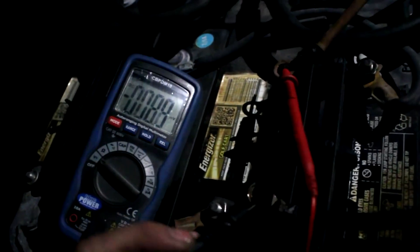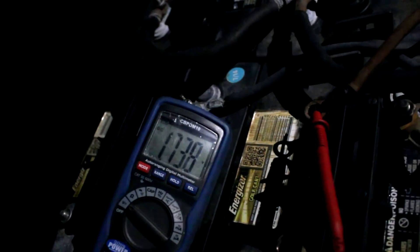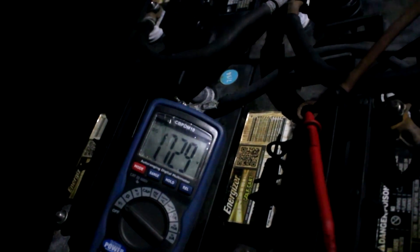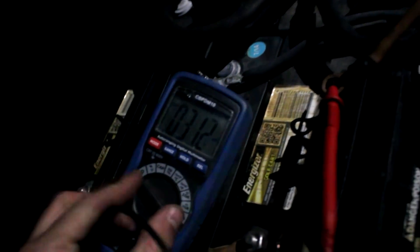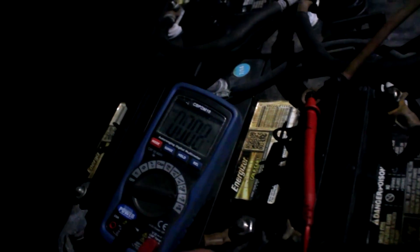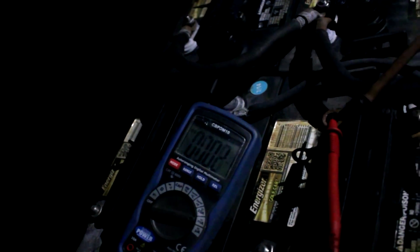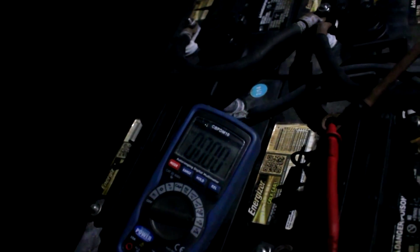I've unhooked the solar panels from the battery bank — here are the two wires, positive and negative. This is just the power coming off the solar panels: it's 1.7 volts. Let's see if I can get some short-circuit milliamps out of this — 0.11 milliamps. And that's for a short circuit, so not very much amperage.